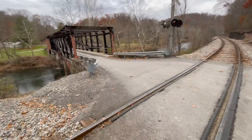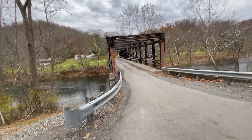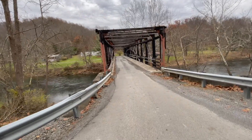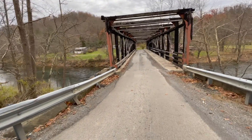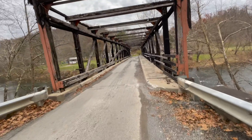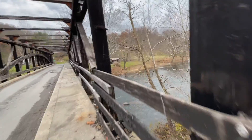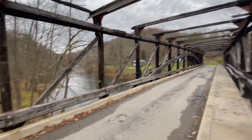So as is kind of evident here, this bridge is in a lot of disrepair. There was a fire at some time. And it is definitely a shame — I bet this was once a really beautiful bridge.